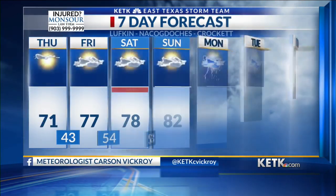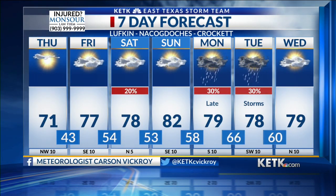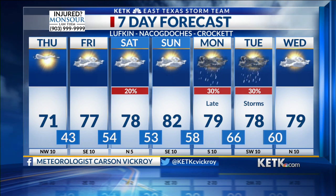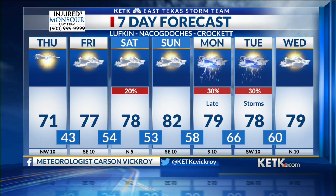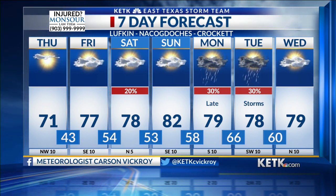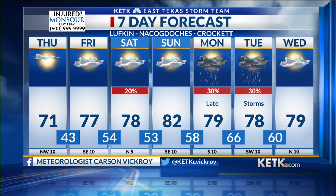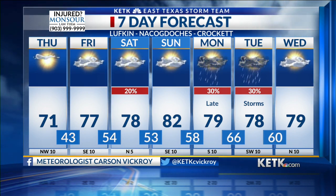Deep East Texas, we're in the lower 70s today and hit 77 tomorrow. That slight chance of rain is still in the forecast for Saturday morning, but we do dry out Saturday afternoon and Sunday. More storm chances as we head into Monday and Tuesday, riding just below 80 degrees for the start and middle part of next week.